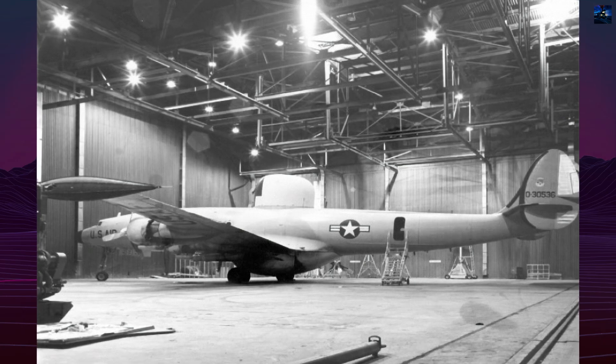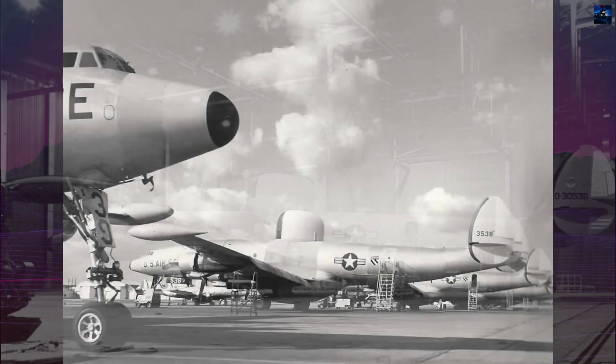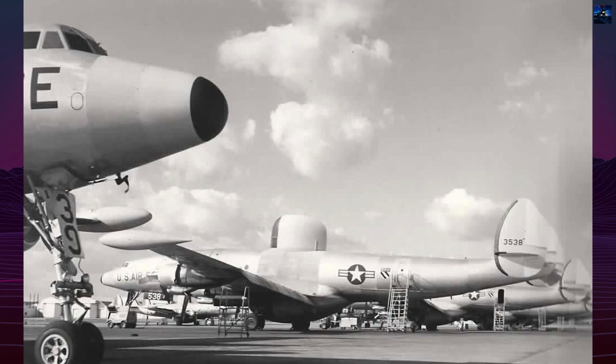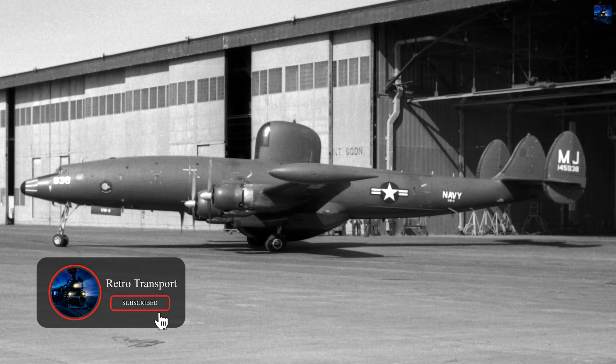Development began in 1949 when the Navy adapted the L-749 Constellation for early warning duties. The first prototype P-01W flew June 9, 1949, featuring distinctive radomes above and below the fuselage housing AN/APS-45 Height Finder and AN/APS-20 Search Radars.